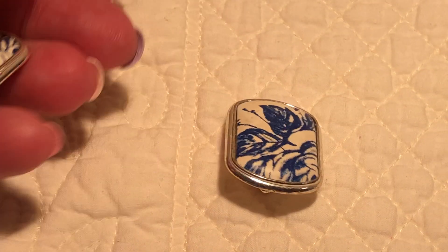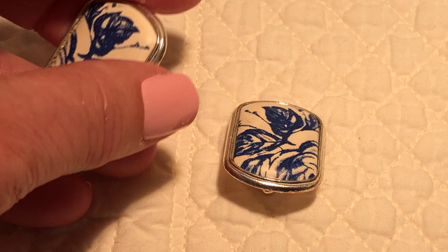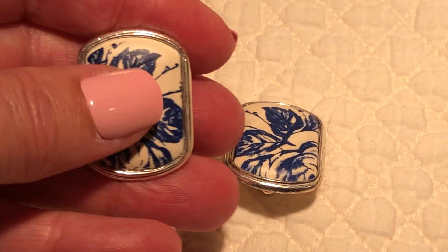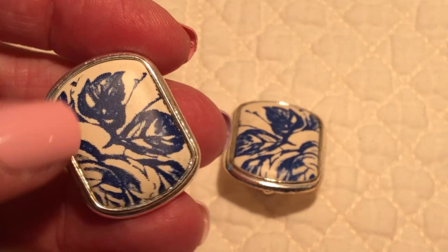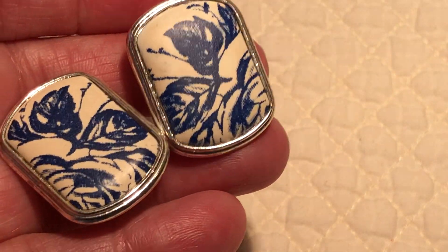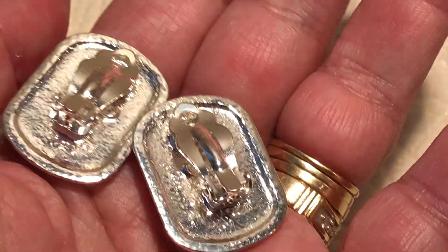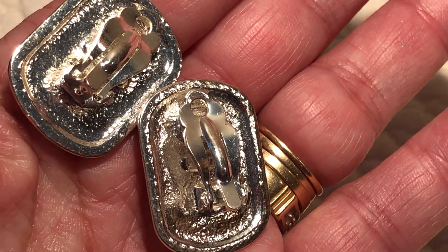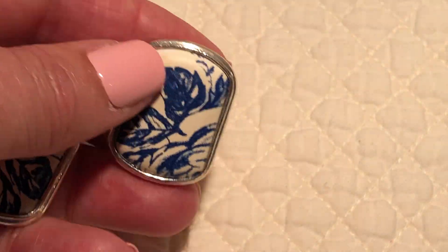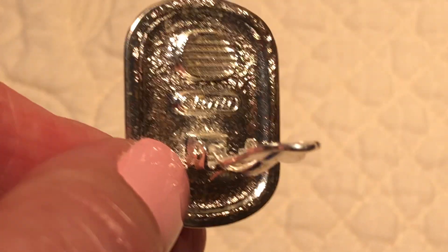A different type of Edgar Baribi earrings — definitely 80s, and they're clips. I don't know if these would sell. I have sold one pair with this floral pattern, and I think I might have had these listed in a jewelry lot but I took it down — thought I'd try listing them separately. They are Edgar Baribi — there's the signature.